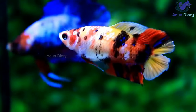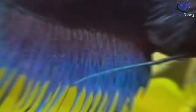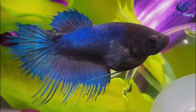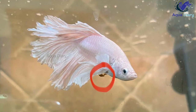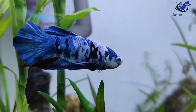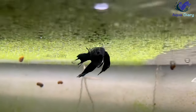Betta fish constipation symptoms include a bloated stomach, loss of appetite, and lethargy. When a betta fish is constipated, its abdomen may appear swollen or bloated, and it may stop eating or become lethargic. This is because waste buildup in its digestive system can cause discomfort and pain. If left untreated, constipation can lead to other health problems, such as swim bladder issues or infections.